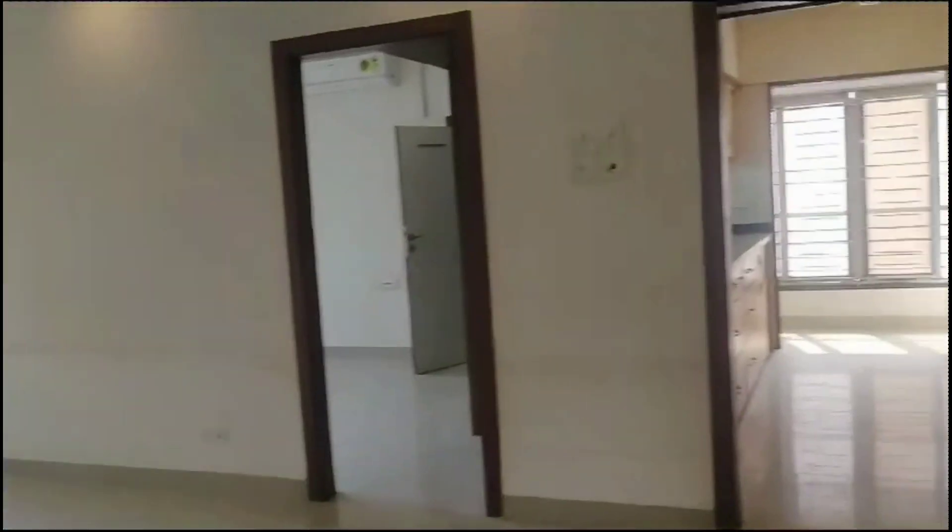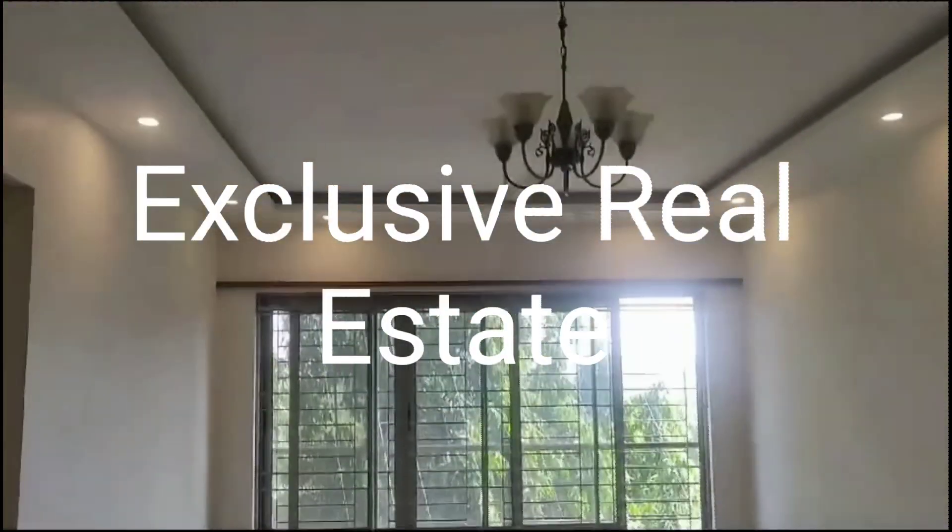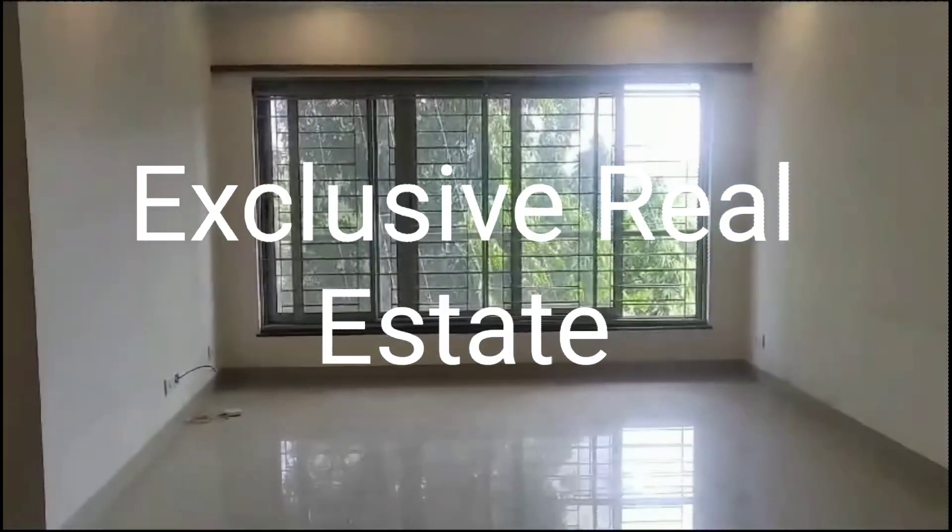The price of this flat is 5 crores 95 lakhs. Contact us for more details. Thanks for watching Exclusive Real Estate.